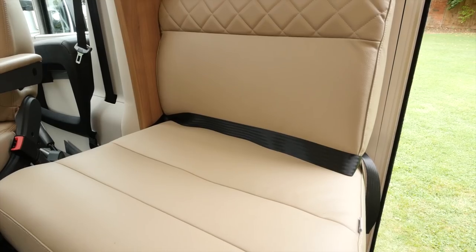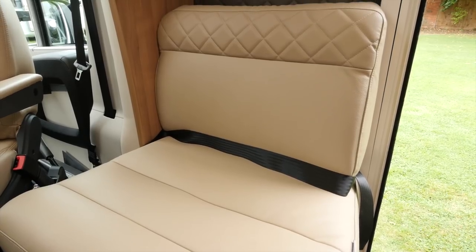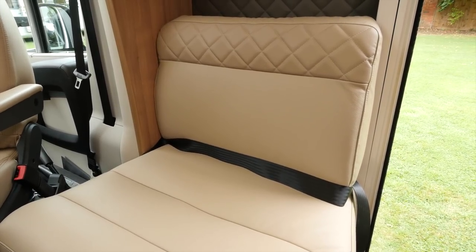Still in the front, this side seat converts into a forward-facing fifth belted seat, pleasingly matching the number of berths.